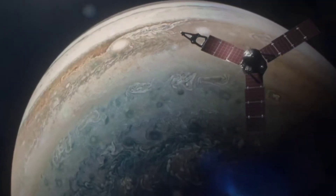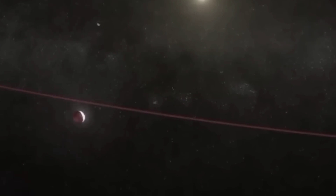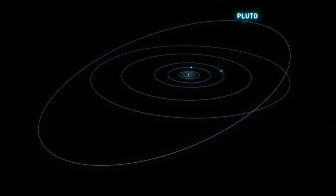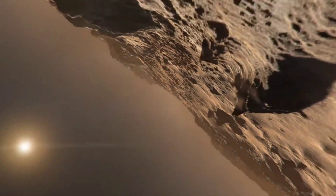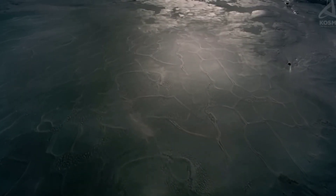HIP65426b lies in the constellation Centaurus and is around 14 million years old. However, it doesn't have a debris disk despite its young age, causing it to not fit current models for planetary formation. It is around 92 astronomical units from its parent star, with a possible dusty atmosphere. The latest observations put the planet's atmospheric temperature at roughly 1,300 degrees Celsius and suggest its atmosphere contains red-hued clouds of silicate dust.